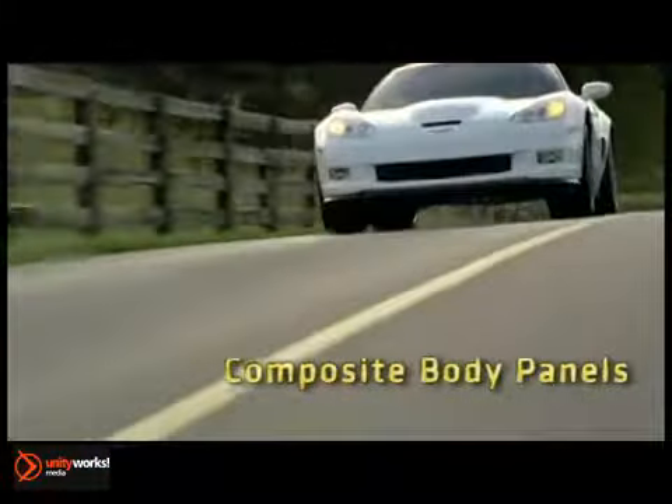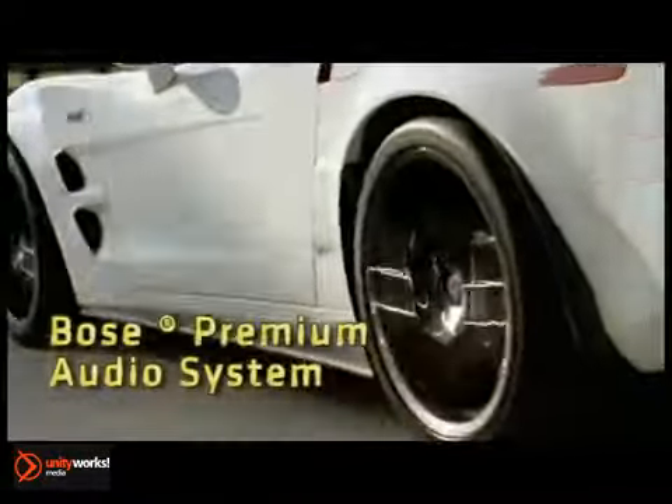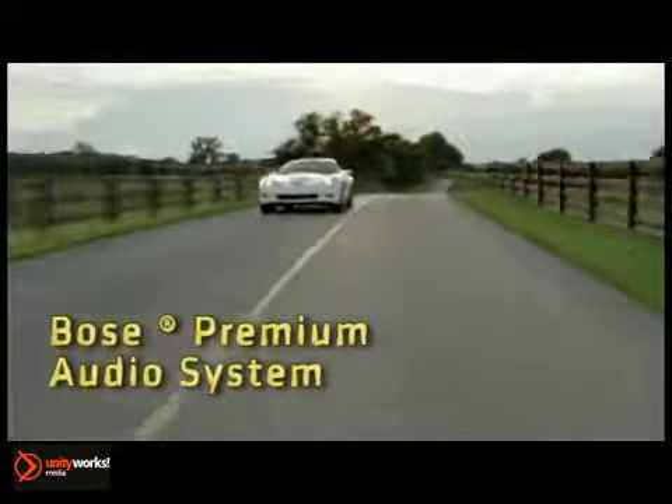Hit the road in yours and enjoy fine-tuned power. Under the hood, an LS3 aluminum block V8 puts out 430 horsepower and 424 pound-feet of torque.